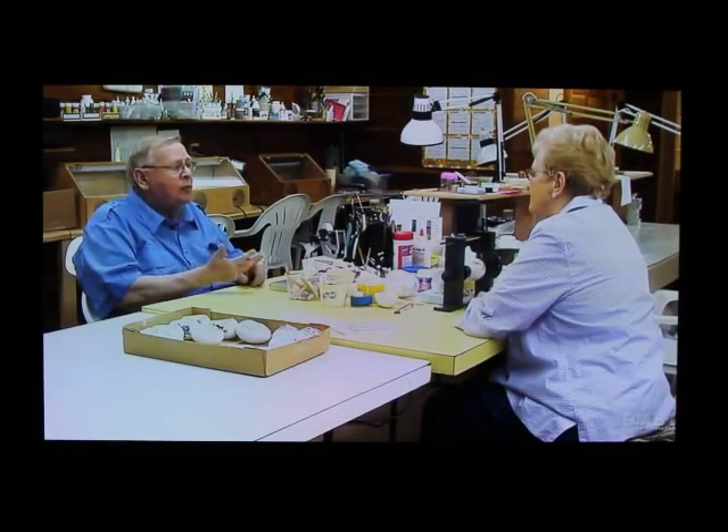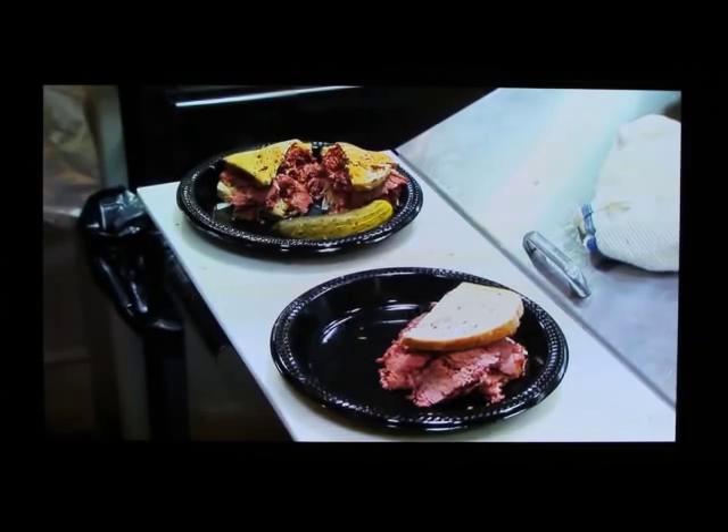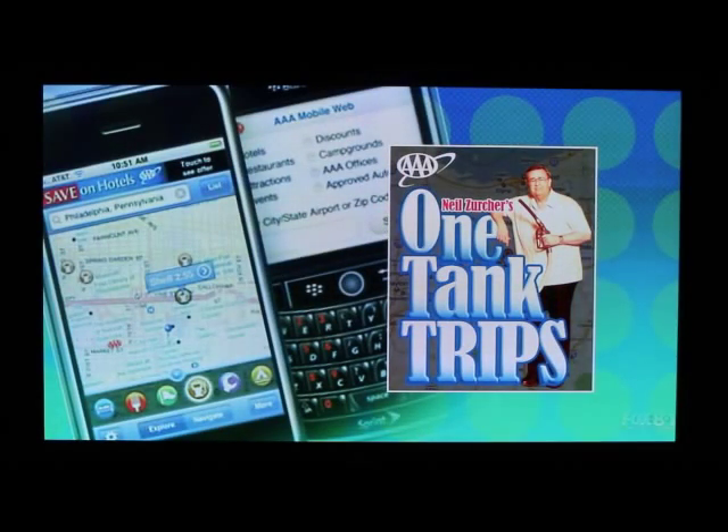We've had a wonderful time here in the Mahoning Valley. We've met the lady that makes those eggs just like Fabergé used to. And there's the Poland Library — remember that place where you get a good sandwich and a good book. And if you get lost, you find the way with Triple A.